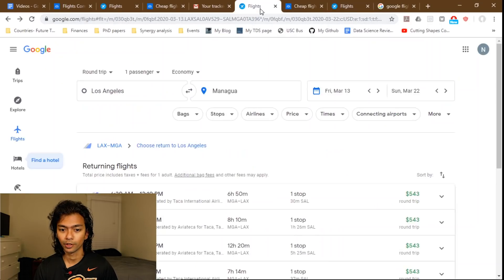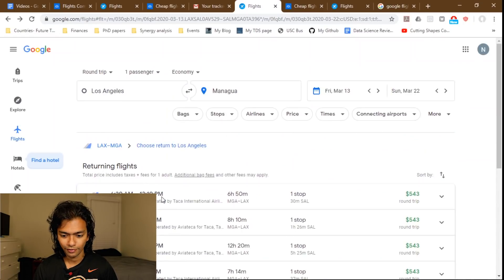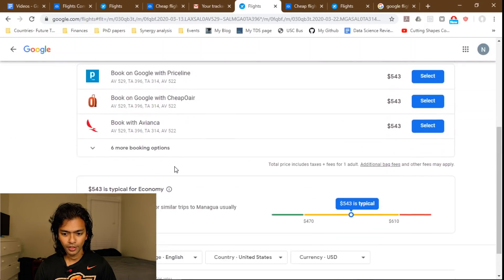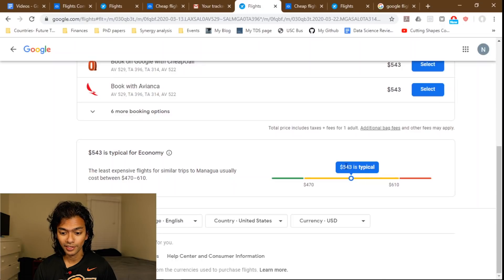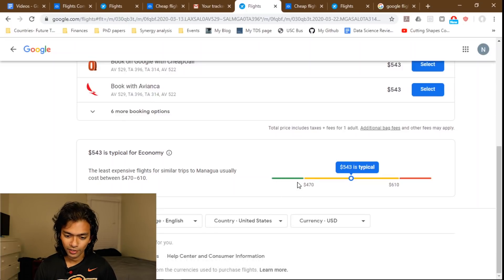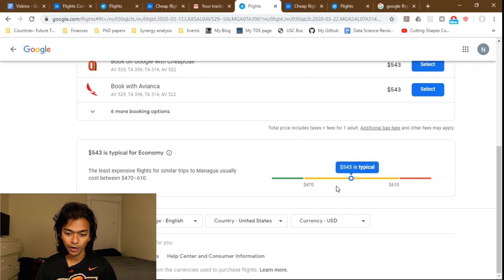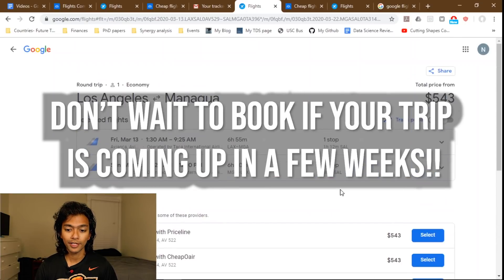Once you've narrowed down exactly what day you want to fly, before booking I'd recommend going back to Google Flights to check one more thing. It has a really cool feature — when you select a flight, you can scroll down and see how the current price compares to what it usually costs. For example, $543 for a round trip to Nicaragua in March is shown as typical. If the price is in the green area and you know you're flying, my recommendation is to just go ahead and book.